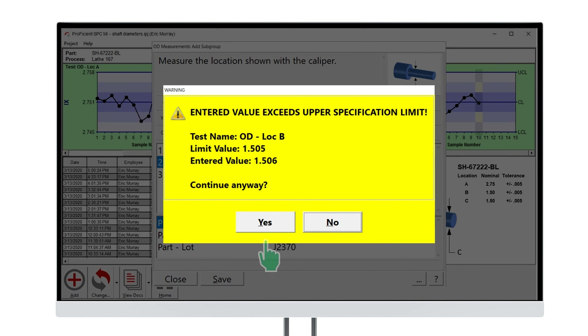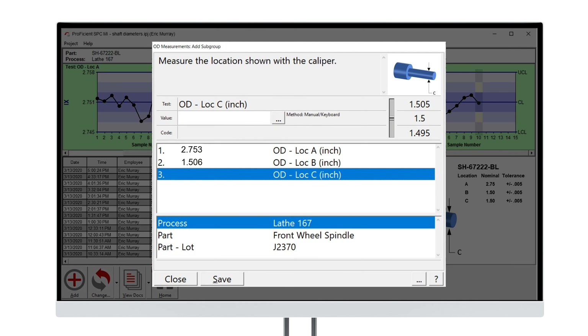Plus, operators are no longer challenged with juggling paper or deciphering illegible handwriting. As the world's leading bottled water company, Nestle Waters built its reputation on quality. With Infinity QS, the company has a solution that enables standardization and continuous improvement across all of their operations.